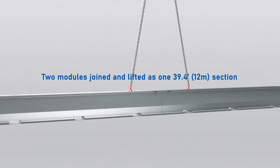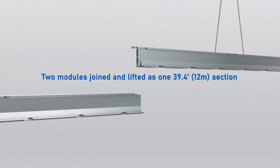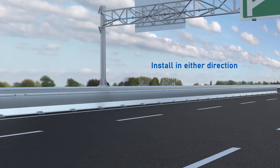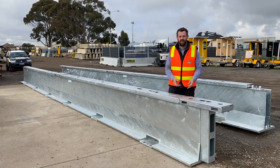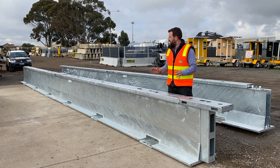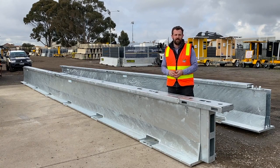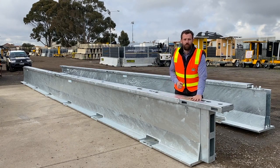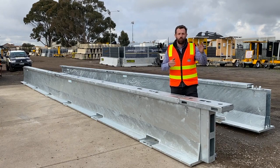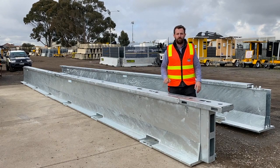The barriers come in six metre sections, but the great thing is you can join two of them together and lift them as a 12 metre section, once again saving you time and money. Here we've got two six metre sections joined together as one 12 metre piece which can be lifted and brought out to site. We've got the T-connector already on, so we drop this barrier onto the one that's already on the ground and we've got one nut to join it all together.